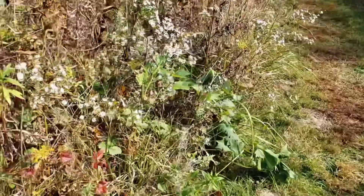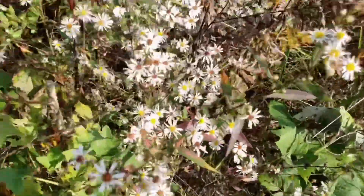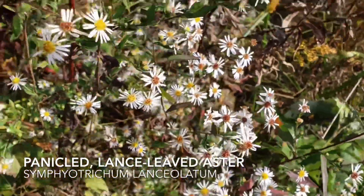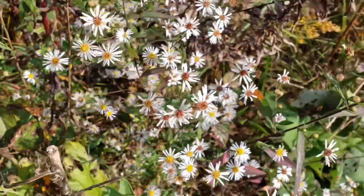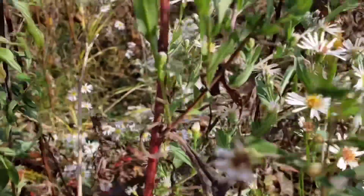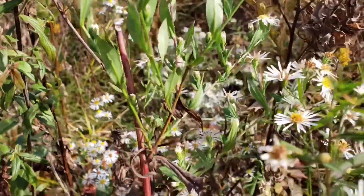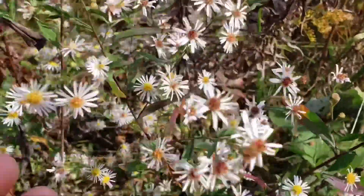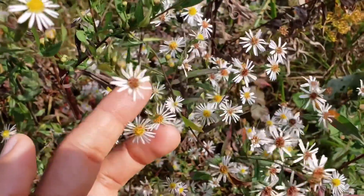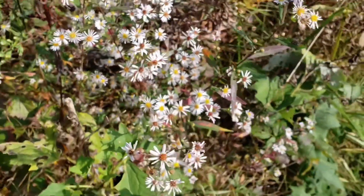We've got one more. This is our Panicled Aster, Symphyotrichum lanceolatum. It looks a lot like the Heath Aster except the leaves and stems are not hairy. Typically white flowers with yellow centers, sometimes a reddish color like the Calico Aster. This one you'll also see on the edges of our woodlands.